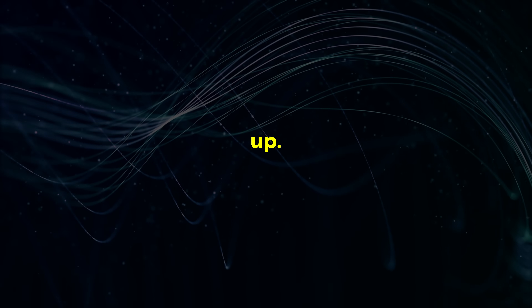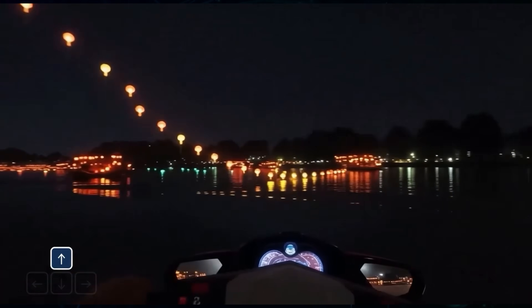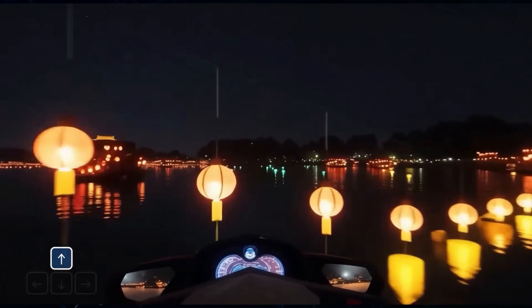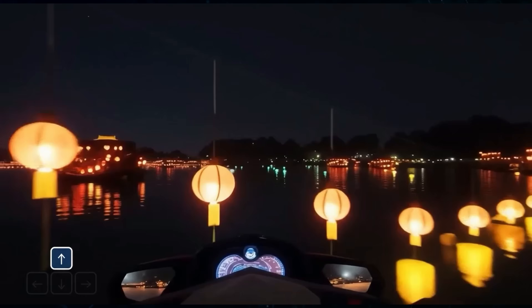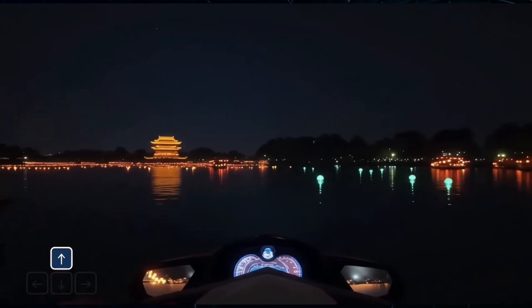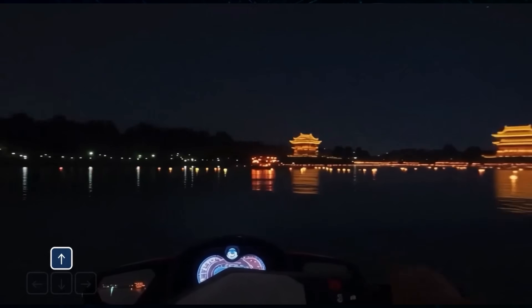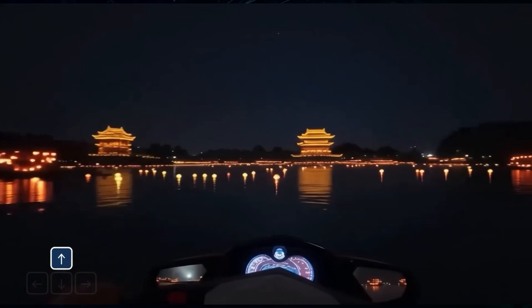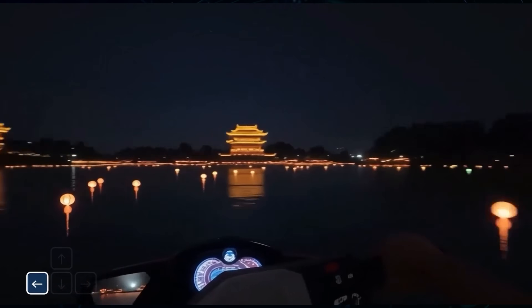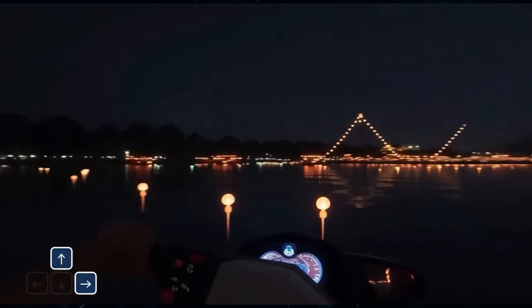All of that was just the warm-up. This next demo is where it gets truly mind-blowing. The prompt is for a jet ski ride during a festival of lights. The scene is gorgeous — incredible atmosphere. But watch very closely. As the user drives the jet ski forward, look at this floating lantern. In a normal video game, this would be a static object you just crash into. But here, the lantern dynamically moves out of the way. The AI understands that the jet ski has a physical presence and that the lantern should react to it. And look at the mirrors on the jet ski — you can see the accurate, real-time reflection of the lights and scenery passing by behind him.